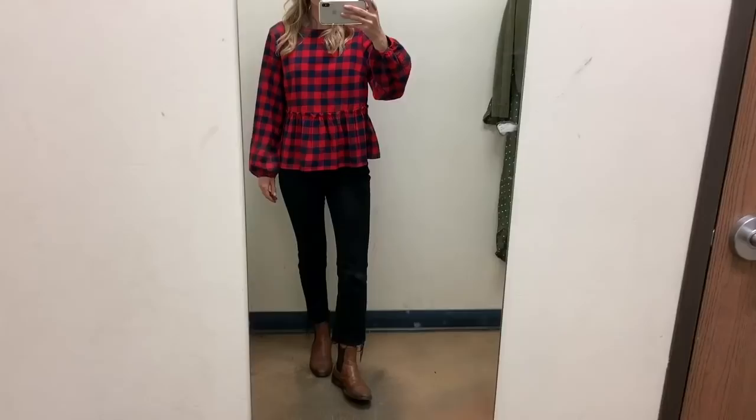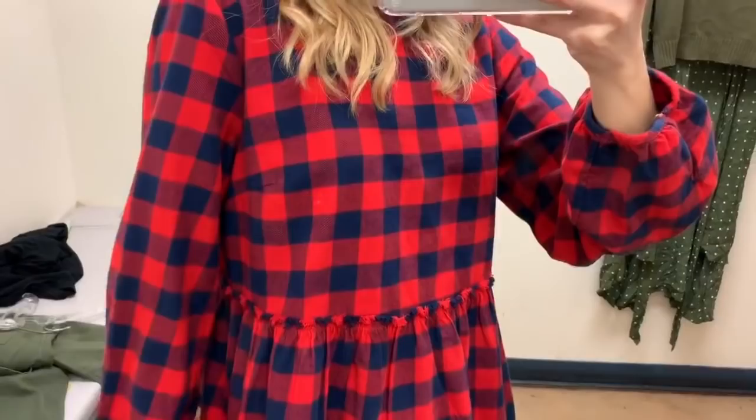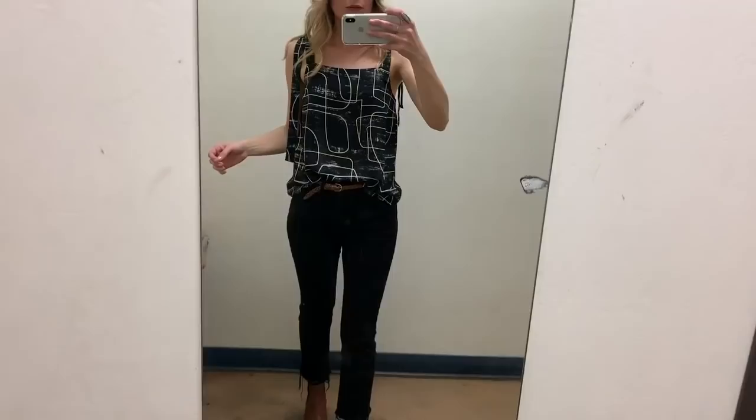You guys, I have no idea what I'm going to wear this to, but it's just so cool. I don't think I can pass it up — it's awesome. I've seen a similar shirt like this at Madewell, but this is like the cheap Target version — Universal Thread. I'm not 100% on it. I think I might ask Jason's opinion.